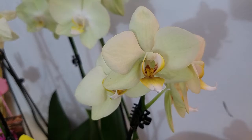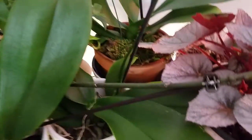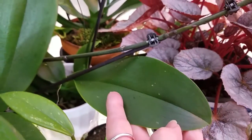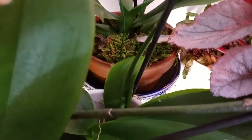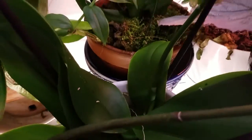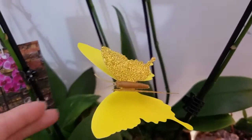Here's another orchid I added to my collection. Let me show you Blackie's leaves — really big leaves, as you can see from my hand. She has some pretty good leaves; I think she has six.